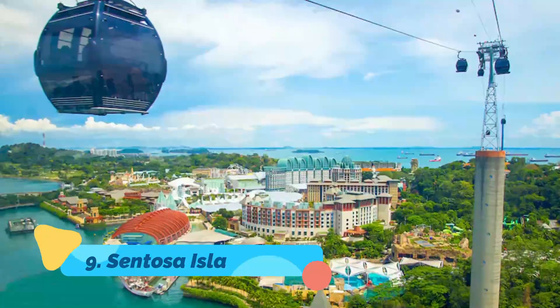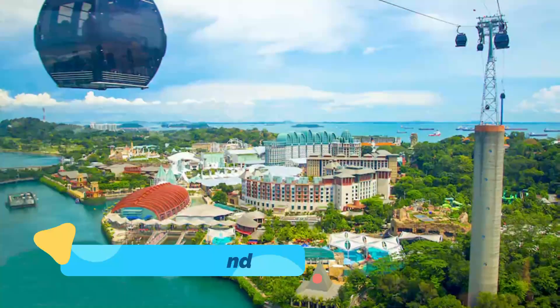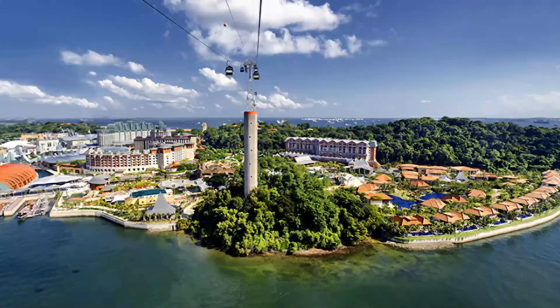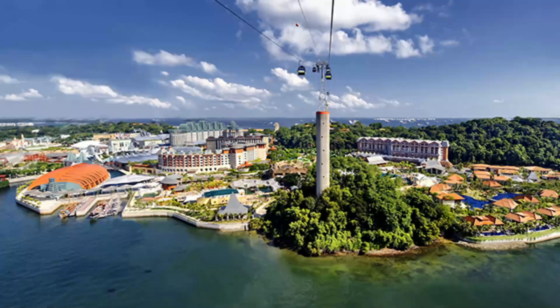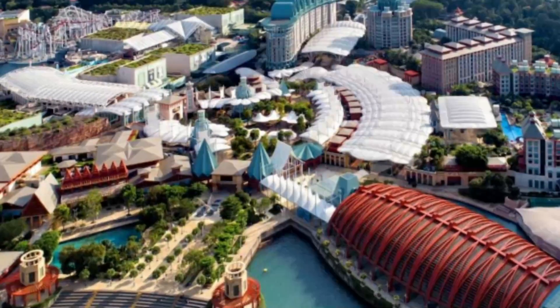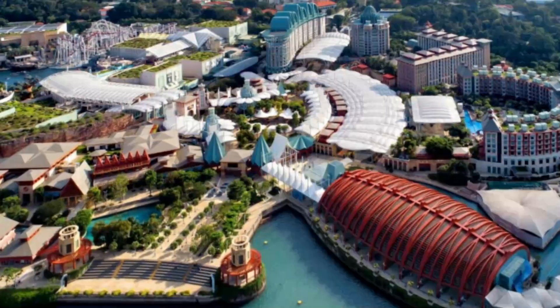Sentosa Island. Singapore isn't exactly known as a beach destination, but if you're really craving some fun in the sun, Sentosa Island is the place to find it. Siloso Beach is a good spot for getting in beach time, and visitors can play volleyball on free courts or go kayaking and skimboarding. There are several other beach attractions as well, plus an underwater world aquarium where you can swim with dolphins.